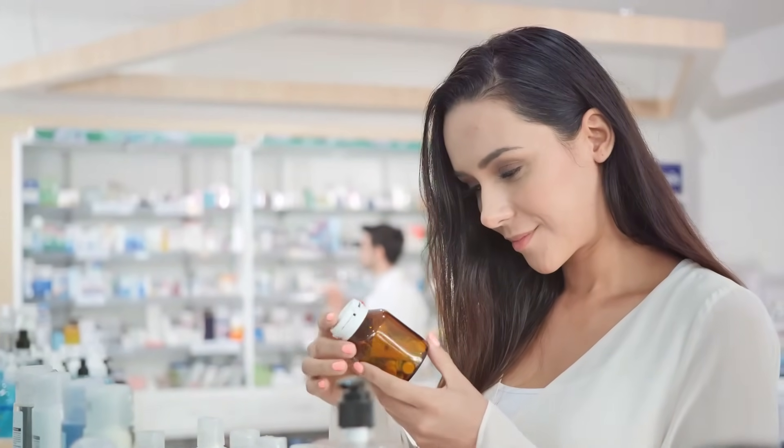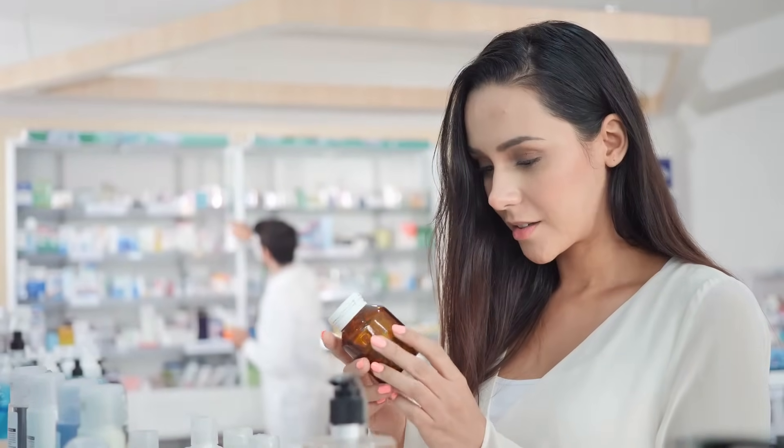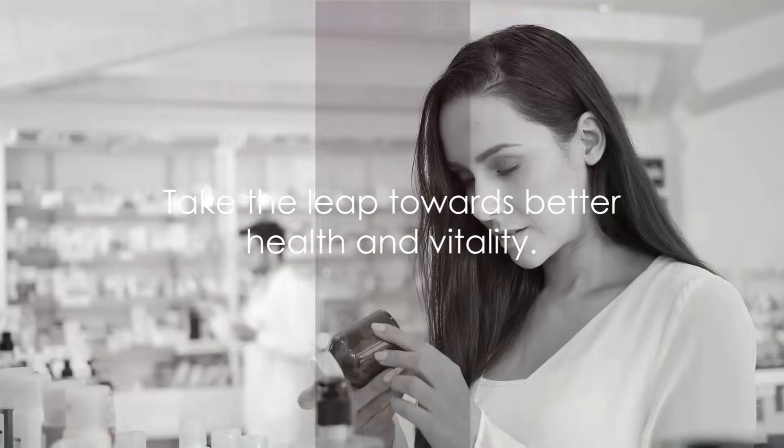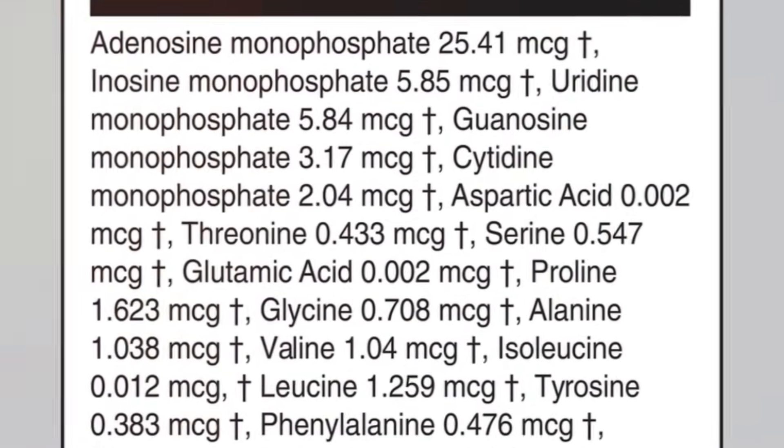imuragen is one such supplement designed with your body's needs in mind. With a potent combination of these components, it is set to unlock your body's full potential. So why wait? Take the leap towards better health and vitality — check out imuragen.com to learn more and start your journey towards a healthier you, because when it comes to your health, every detail matters.